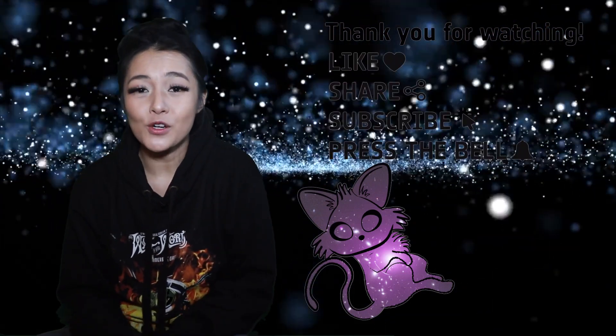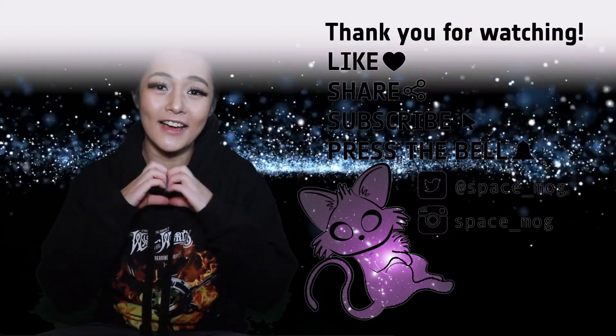That's all for this week's video. If you enjoyed it, please don't forget to leave me a like, share and subscribe.